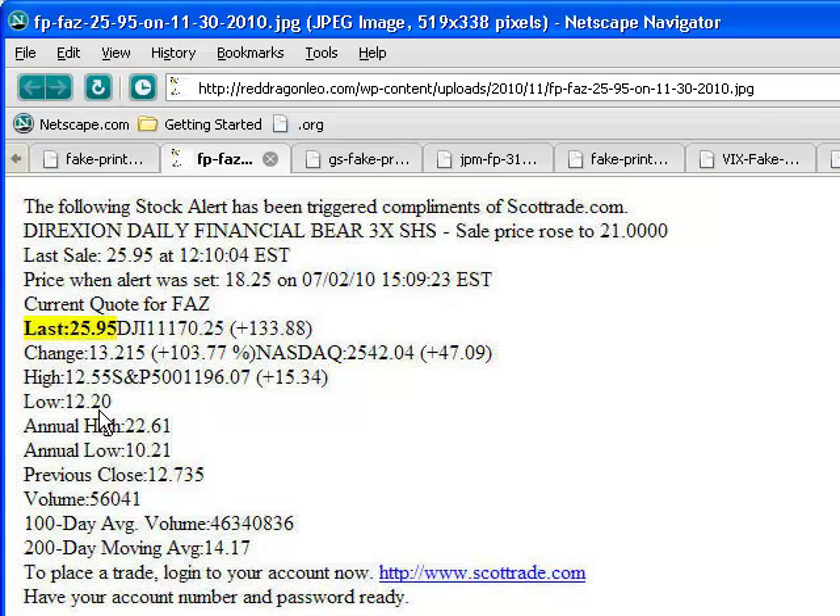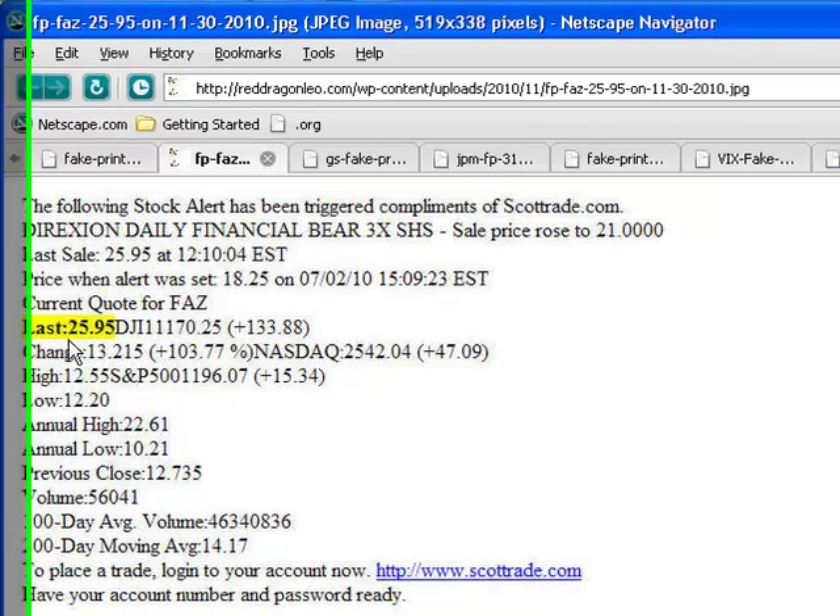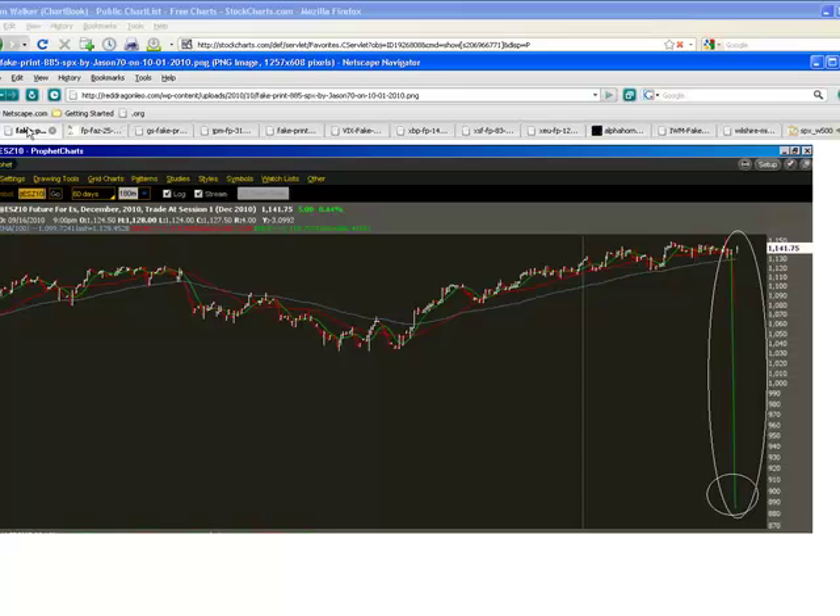Someone emailed me this showing FAZ as a fake print — FAZ, the three times bear share for the financials, at 25.95. It was trading at $12. Now that doesn't seem like a big fake print, but that's a huge move on the three-times directional share — that's a crash. We still have this one showing $8.85 on the ES. Yes, something's weird, folks.